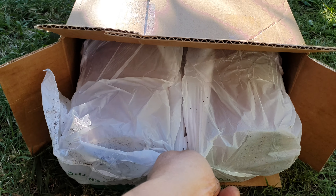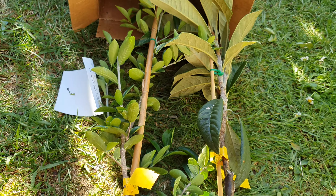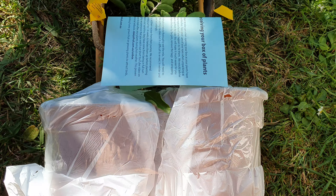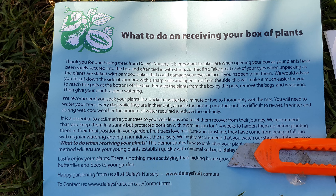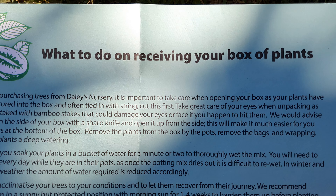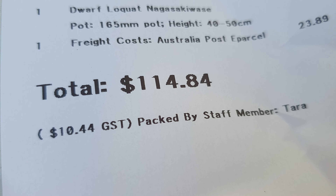Let's get the babies out of the box — just two plants this time. There's the usual info on what to do on receiving your box of plants, and the receipt. Not cheap for two plants.